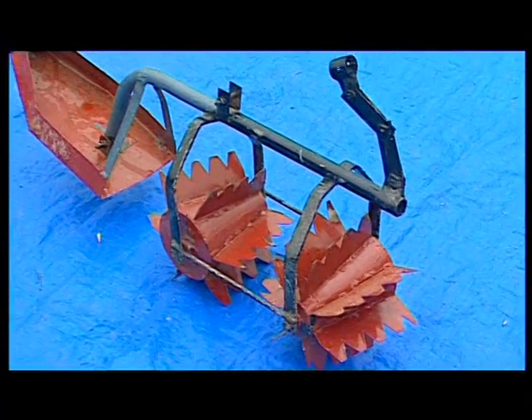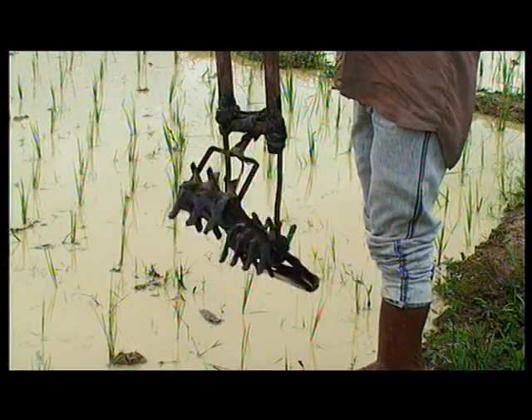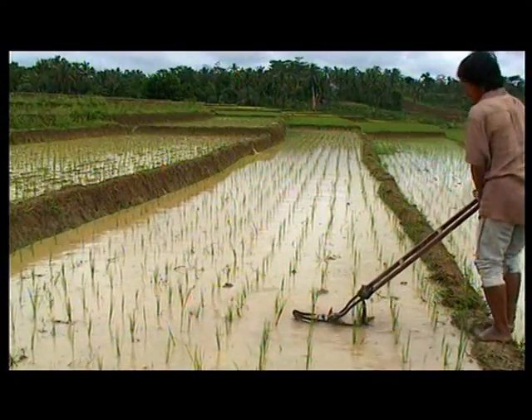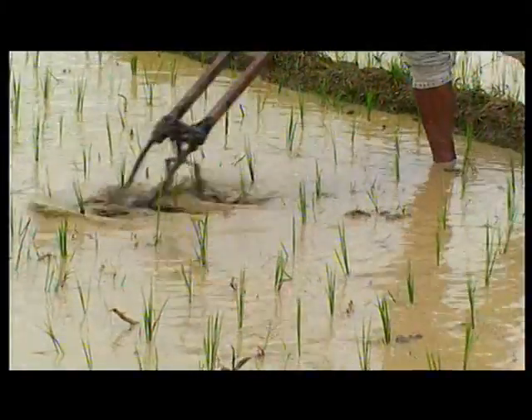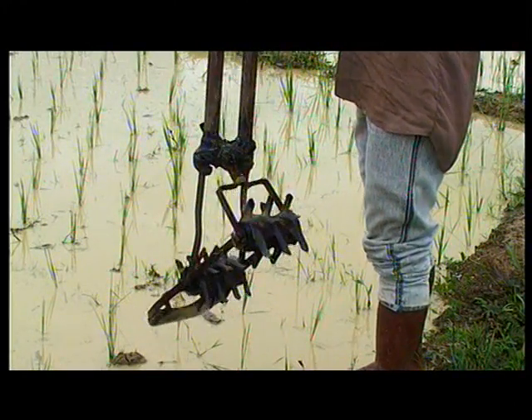Automated weeding may be possible if you have the right tools. This mechanical weeder is very effective at aerating the soil and has the additional benefit of burying the grown weed, which then composts and feeds the rice plant. The weeder is a relatively cheap tool and its use is encouraged.